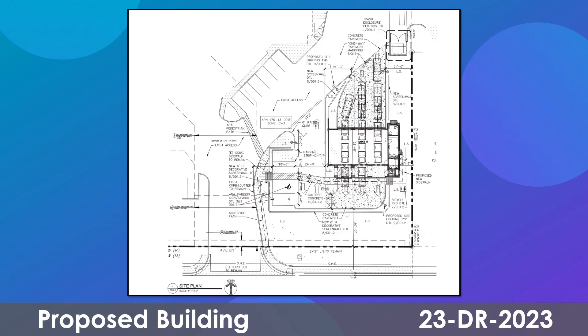The most recent plans provided by the developer show a new oil change facility. The site plan has been revised to push the building further back along the Shea Road street frontage, and building elevations have been revised to include additional recessing along the south elevation.